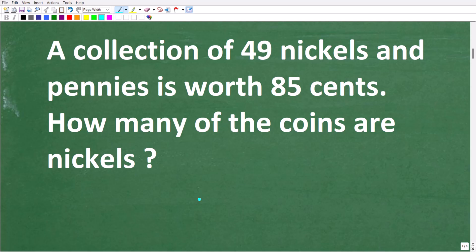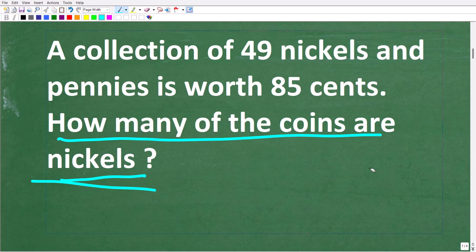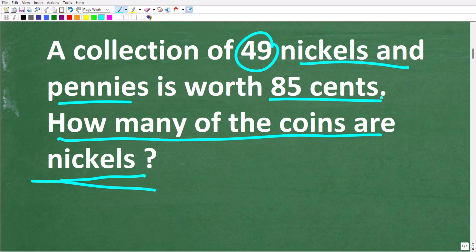The first step in solving any math word problem is to read it at least three times. Make sure you understand the information in the problem and the actual question before you start doing anything. Here we're looking for how many coins are nickels — this is our question. The information we have is 49 nickels and pennies, and the total value of these coins is 85 cents.